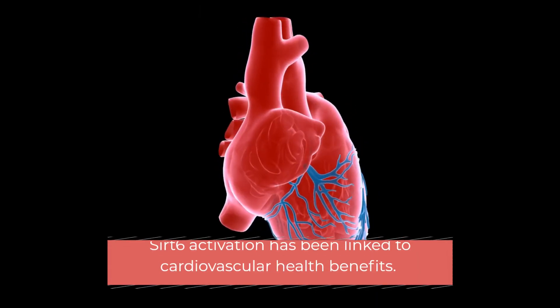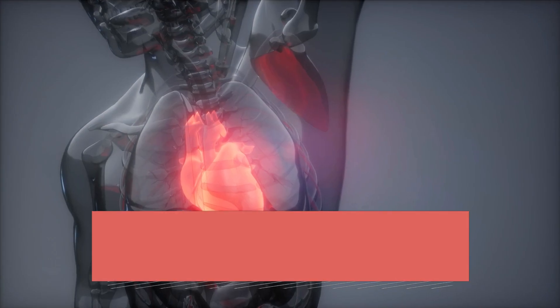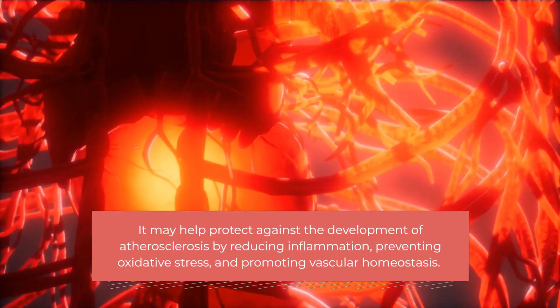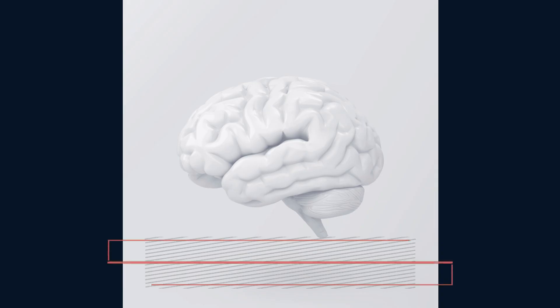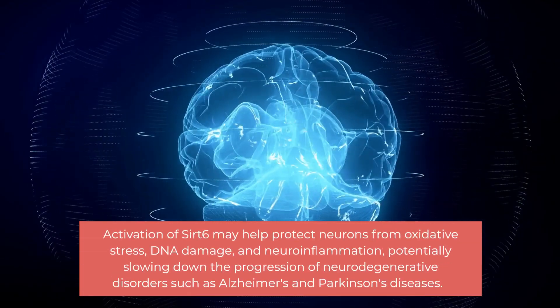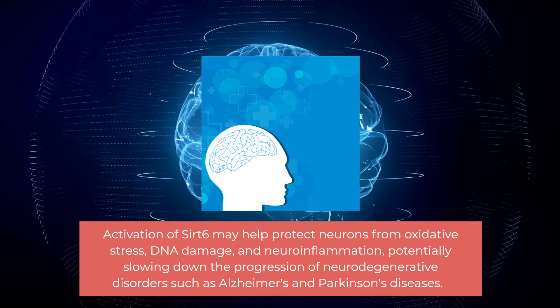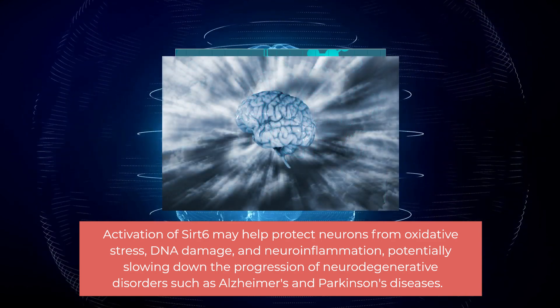Sirt 6 activation has been linked to cardiovascular health benefits. It may help protect against the development of atherosclerosis by reducing inflammation, preventing oxidative stress, and promoting vascular homeostasis. Sirt 6 also has neuroprotective effects — activation may help protect neurons from oxidative stress, DNA damage, and neuroinflammation, potentially slowing down the progression of neurodegenerative disorders such as Alzheimer's and Parkinson's diseases.